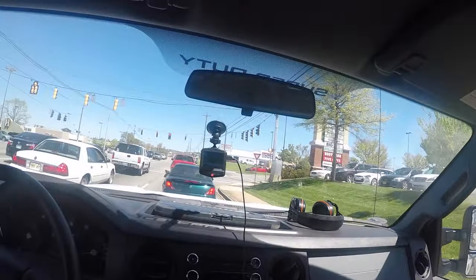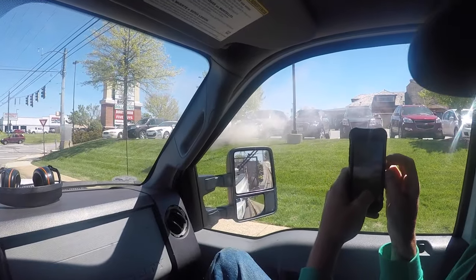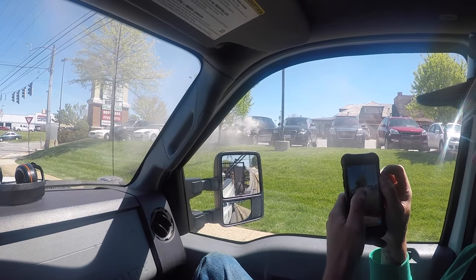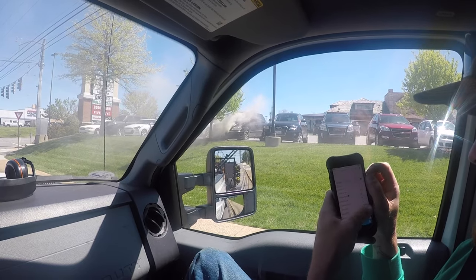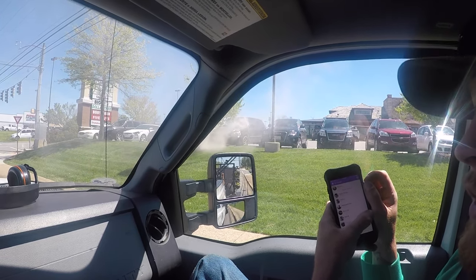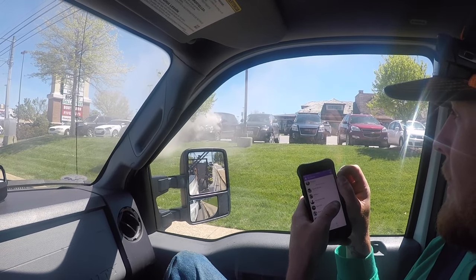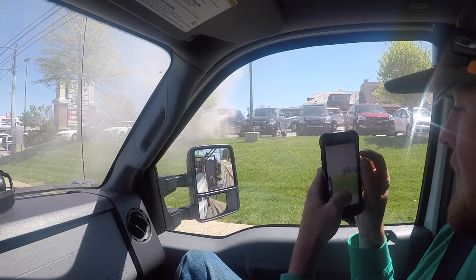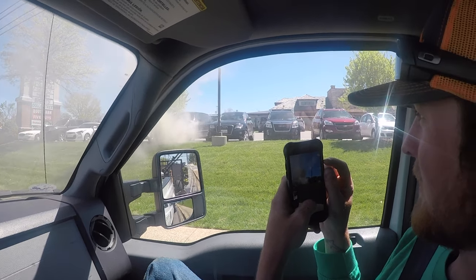So we're here at the red light — check this out guys. This car is about to blow. This light better turn green; I don't want to be parked here. It's right next to that Audi too.